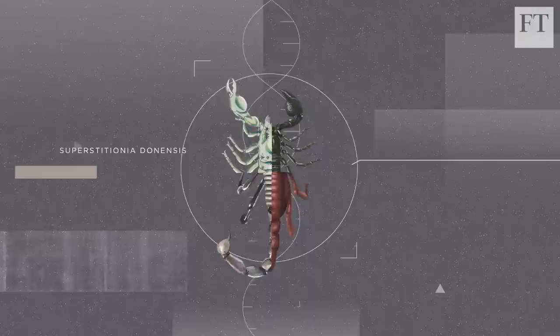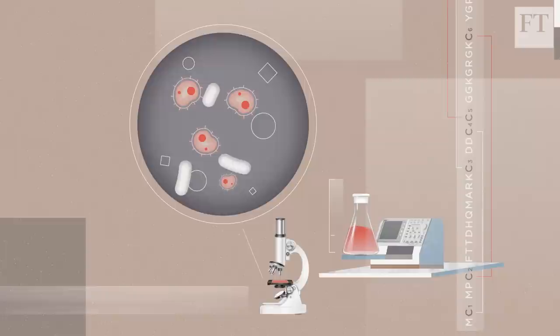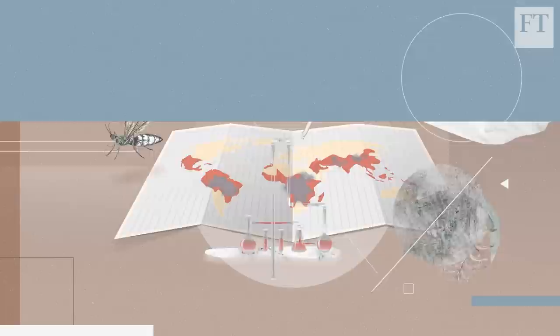There are around 2,000 species of scorpion, each producing venom made up of a complex mix of chemicals. The Deathstalker scorpion produces chlorotoxin, which attaches itself to cancer cells and when mixed with a fluorescent dye, lights up to make tumours visible. Venom from the Buchstamela scorpion may turn out to be a potential immunosuppressant for treating conditions such as rheumatoid arthritis, and proteins derived from venom are being used to help develop anti-malarial drugs.